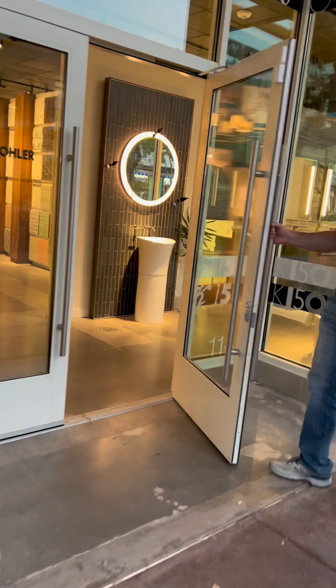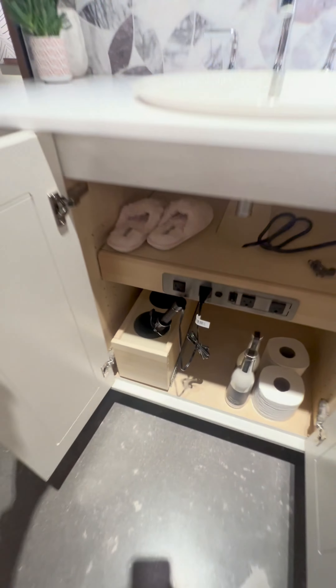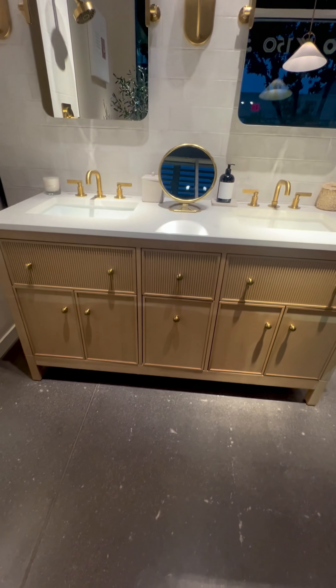Today, we're excited to share a review of the Kohler Signature Store in Gilbert. Let me tell you, it was amazing to explore this place. From the moment we walked in, we were blown away by the stunning vanities they had on display.